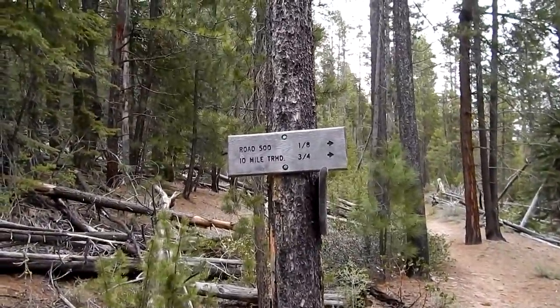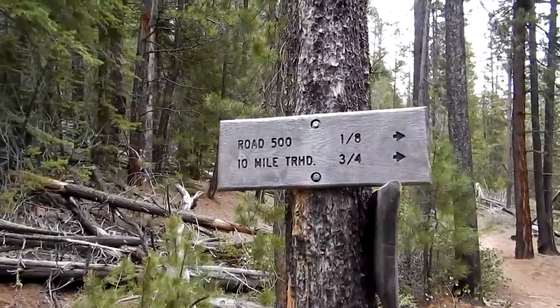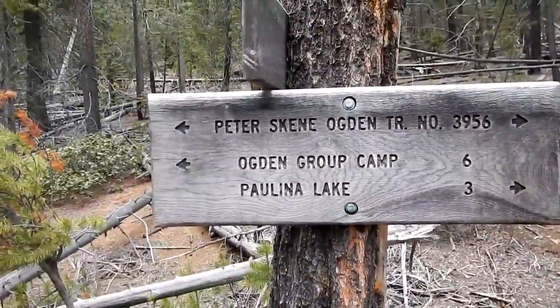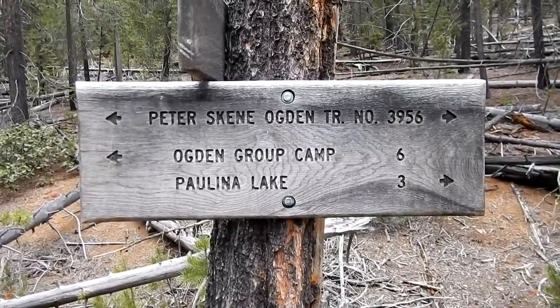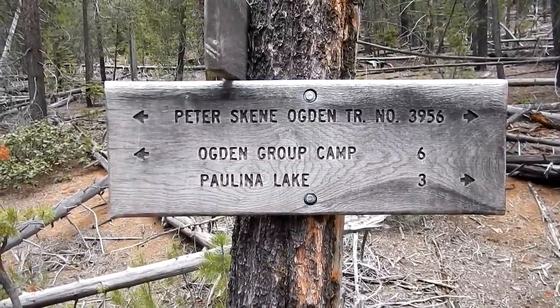Sign here: 10-mile trailhead and Road 500. I don't know what either of them are. Howlina's only three more miles — that's good. We've already come four miles I guess. So onward on trail number 3956.